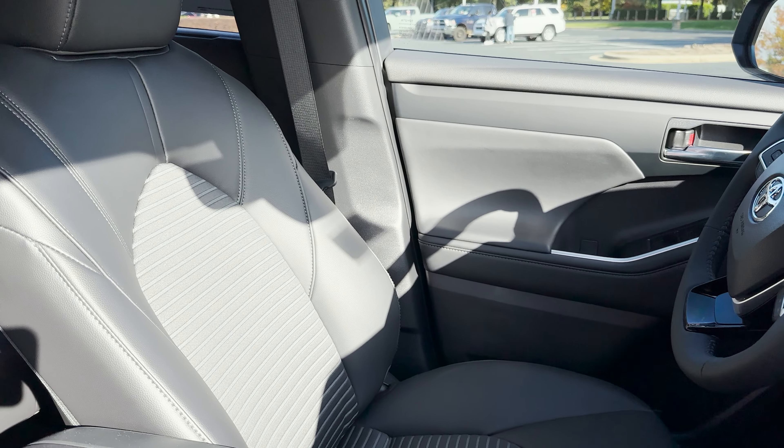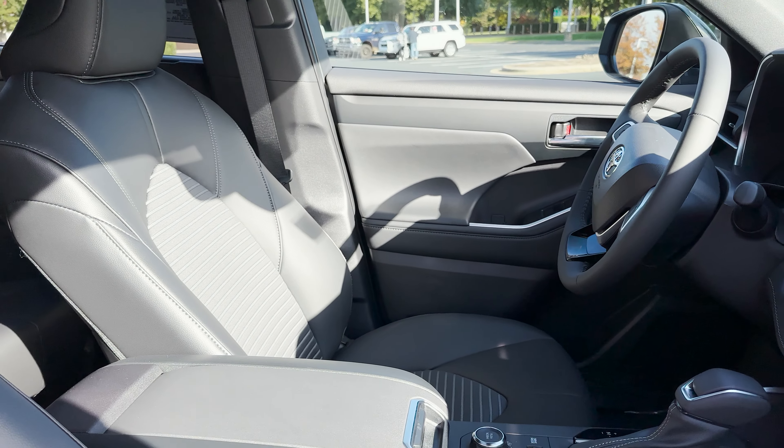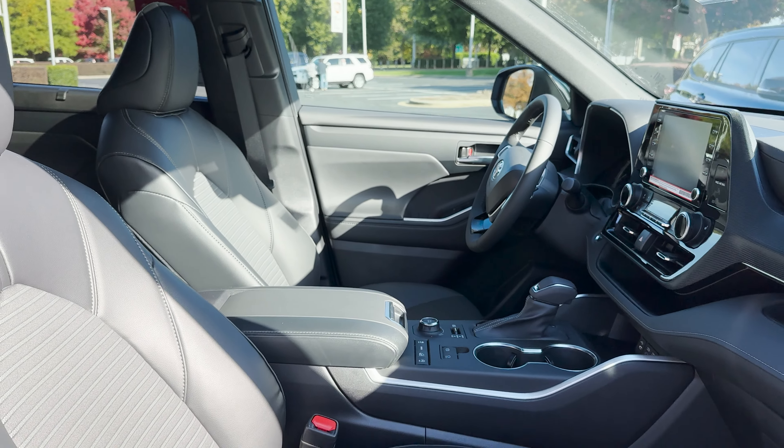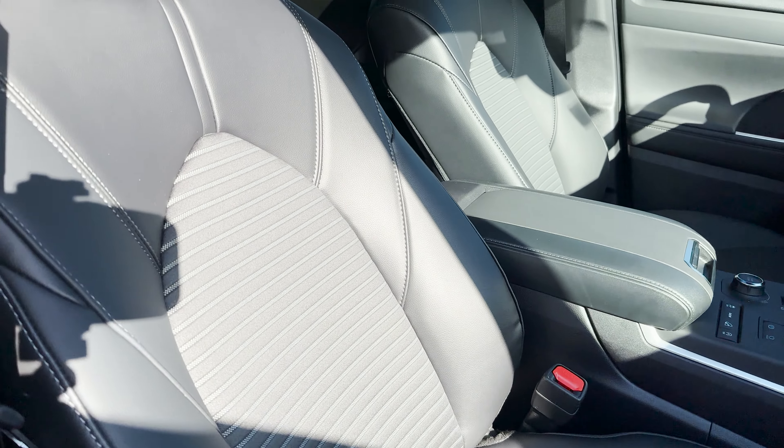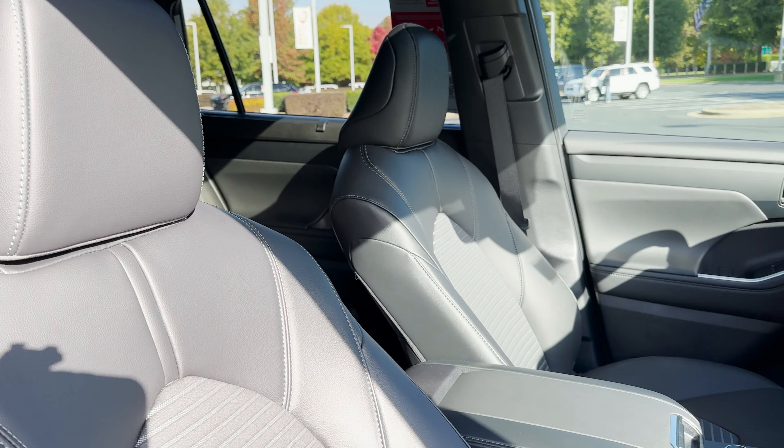We've got this nice seating. It's a choice that a lot of people would make. A lot of people like a black colored interior, especially if it's got some character with these gray accents — really quite nice.